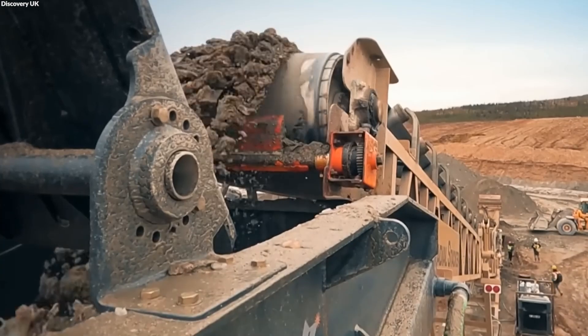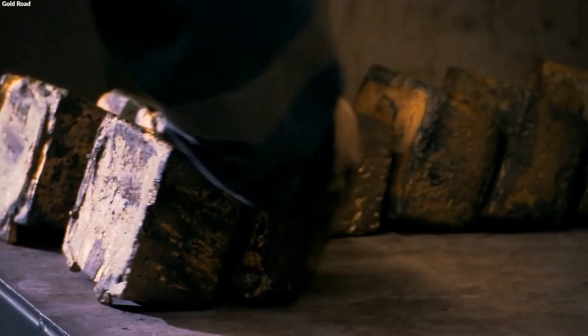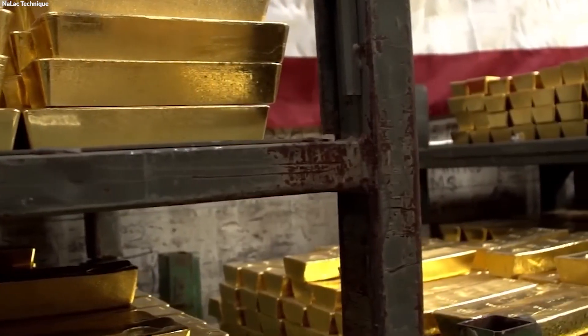The raw materials, essentially the gold-bearing ore, are then ready to undergo a series of processes to eventually be transformed into the pure gold bars that symbolize wealth across cultures and economies.